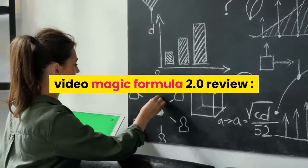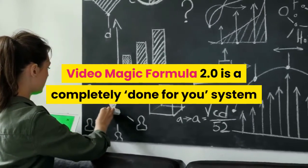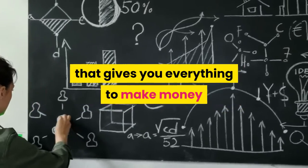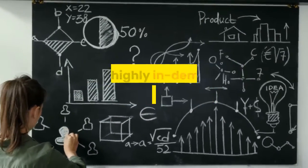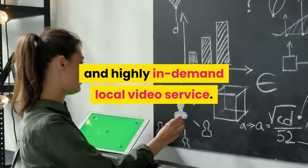Video Magic Formula 2.0 Review. Video Magic Formula 2.0 is a completely done-for-you system that gives you everything to make money from local businesses by offering a unique and highly in-demand local video service.